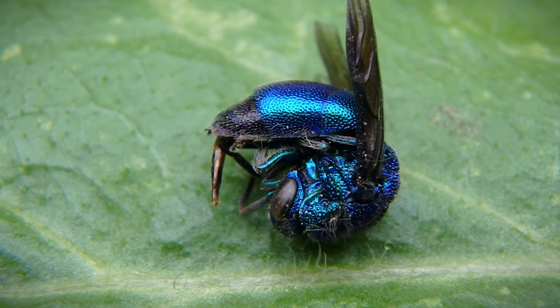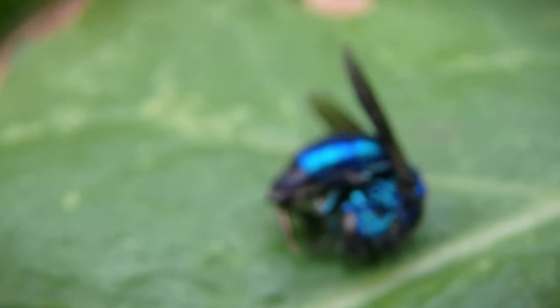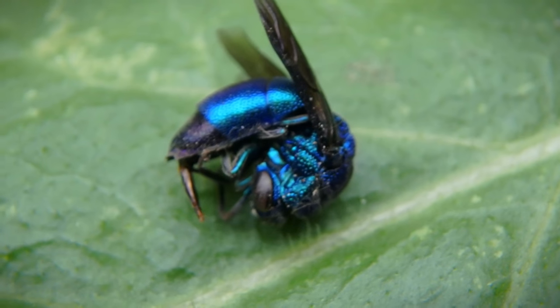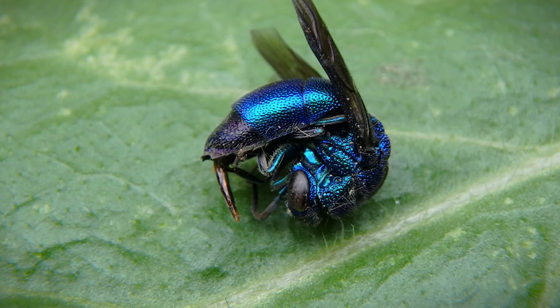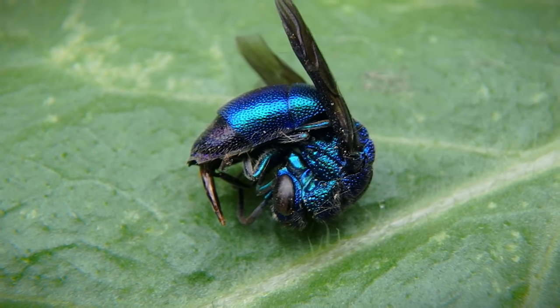So, there's a dead one I found before I actually caught the living specimen, and take a look at that stinger. That's pretty significant for such a small bee.